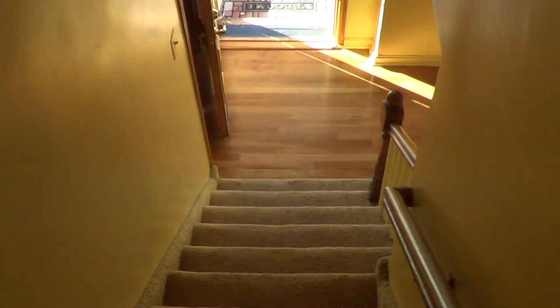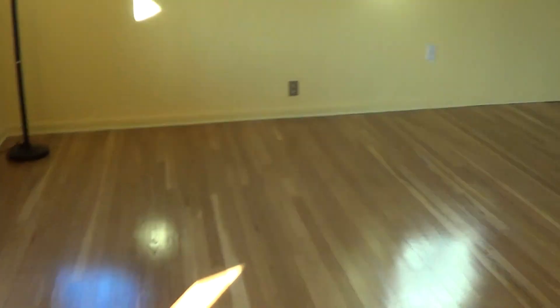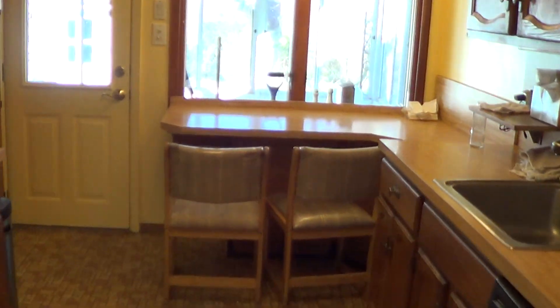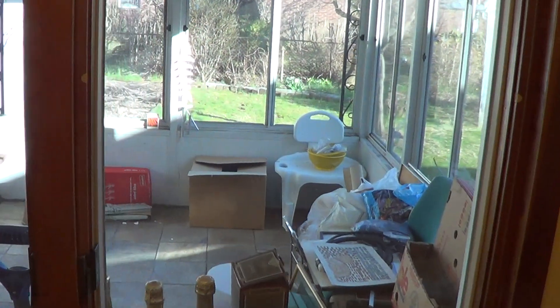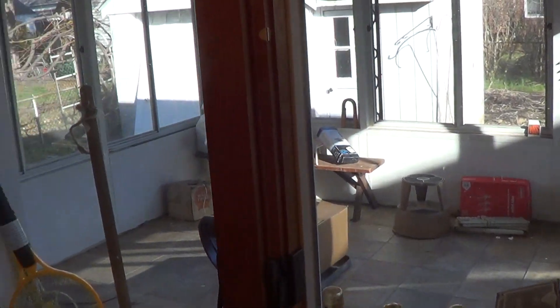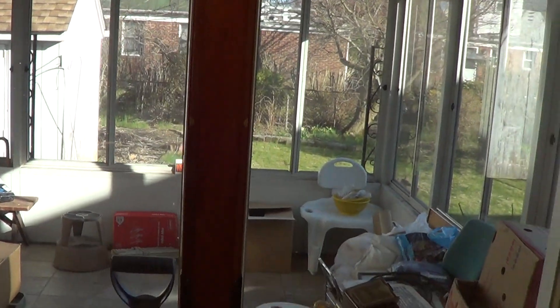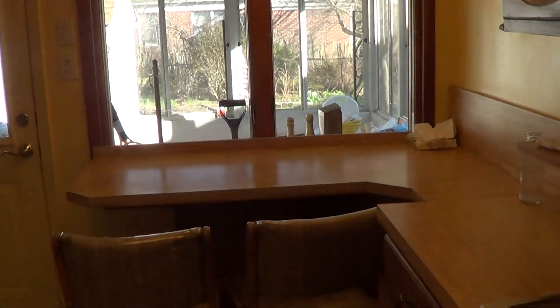We're going to go back downstairs now and just show you the basement. Before I do that, I do want to give you a quick look out here. Beyond the kitchen, there is an enclosed porch. It is not heated, so it is not considered living space, but there is plenty of storage back there. And that is a nice little bonus feature to have.